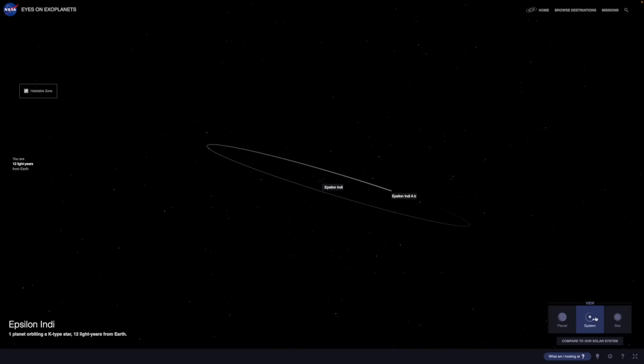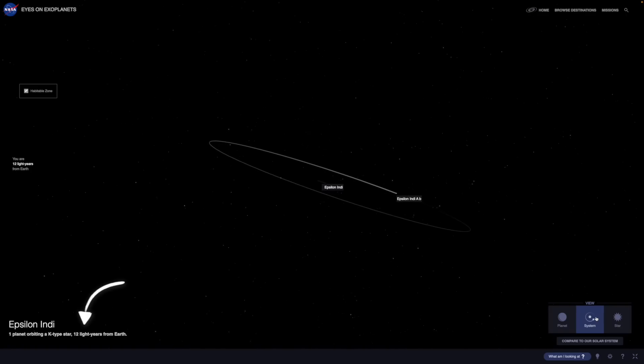This image was a big deal for a few reasons. First, it's what's known as a discovery image, so Epsilon Indy A b was actually discovered in this image itself. Second, it's the coldest and oldest exoplanet we've ever been able to take a direct image of, and it's also the closest known exoplanet to Earth that is bigger than Jupiter — around 12 light years away. So exciting for a number of reasons, and in this video we're going to dive into the hows, the whys, and what we can learn from it.